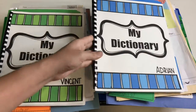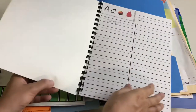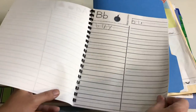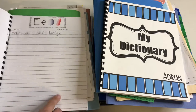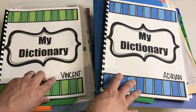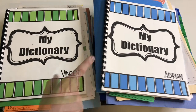The boys also get their vocabulary words. Adrian gets sight words — all he has to do is write them alphabetically in his dictionary. Vincent has to write down the word and the definition, so his pages are a little different. These dictionaries are available on my Teachers Pay Teachers, and when you buy the PDF you get both versions.